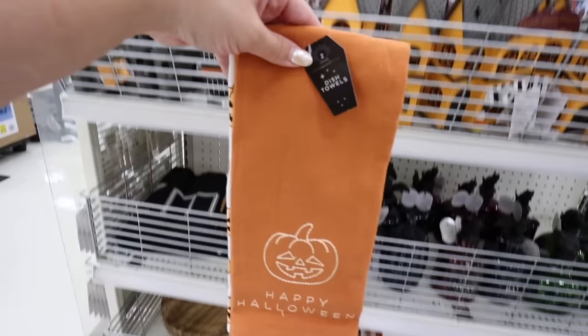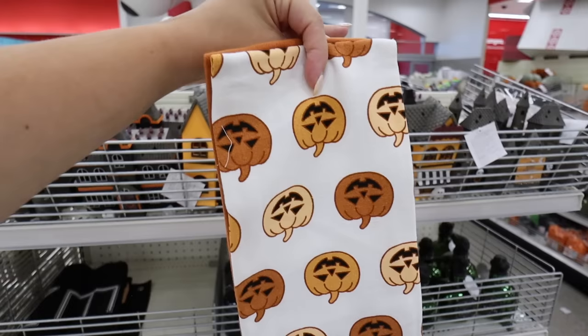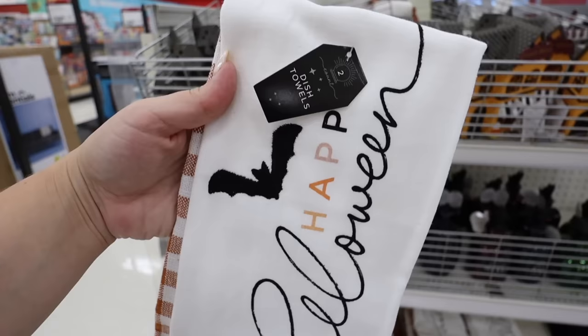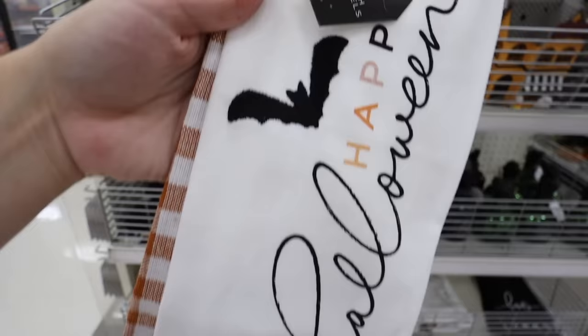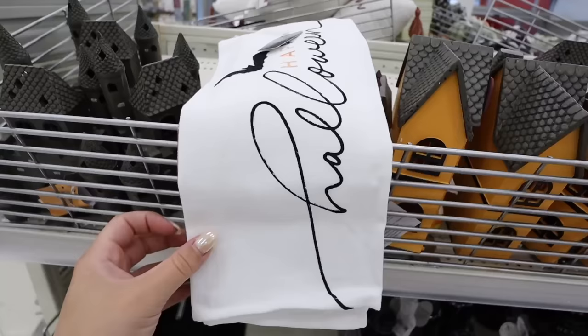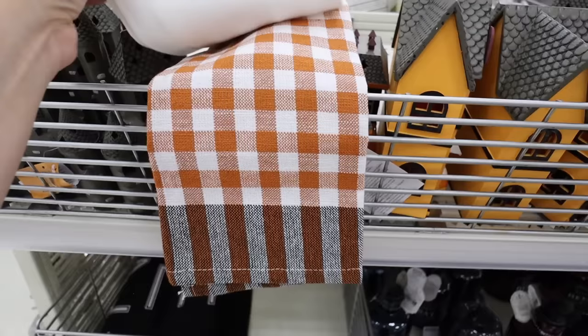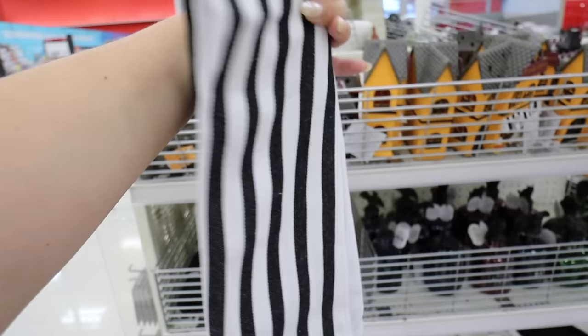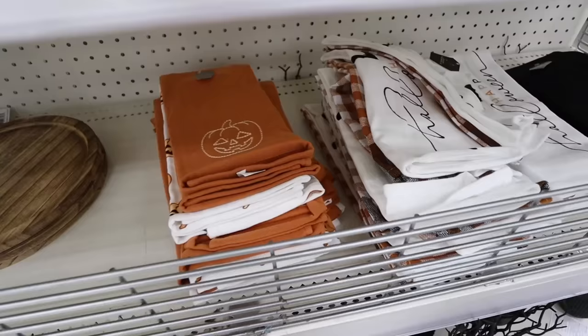The first towel set has an embroidered orange towel that says Happy Halloween with a jack-o-lantern, plus a second towel with different colored and shaped jack-o-lanterns. The collection tag is a little coffin shape - so good. The next set says Happy Halloween printed on it with an embroidered bat, and the other towel is a gingham with black at the bottom - really nice for five dollars. The third set says Boo with a black and white striped towel - more subtle.